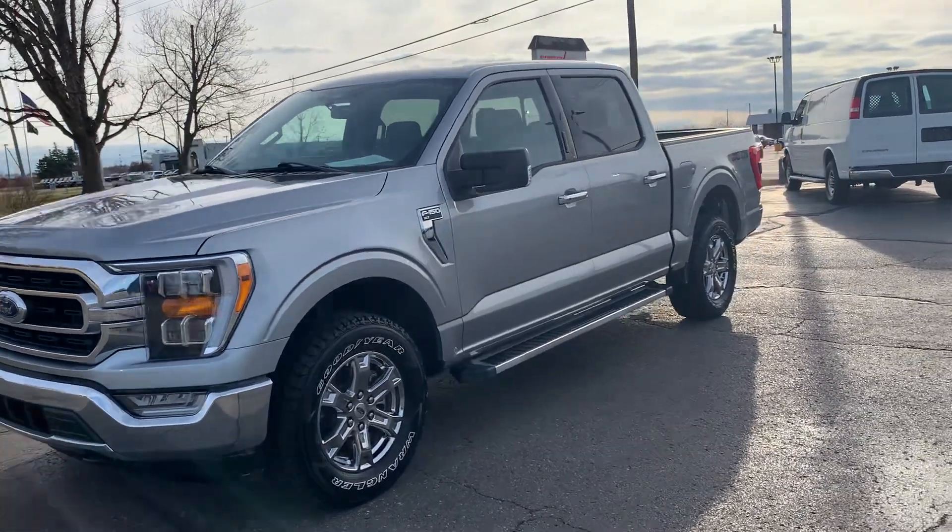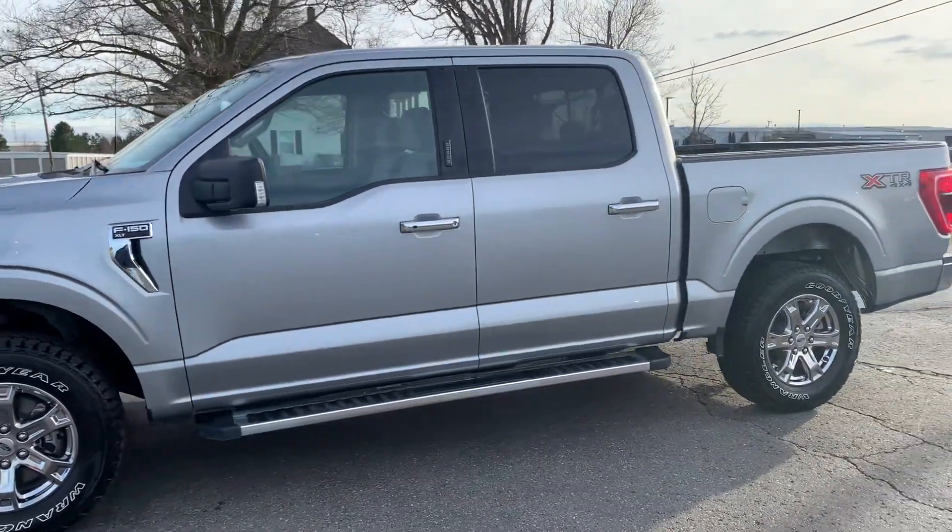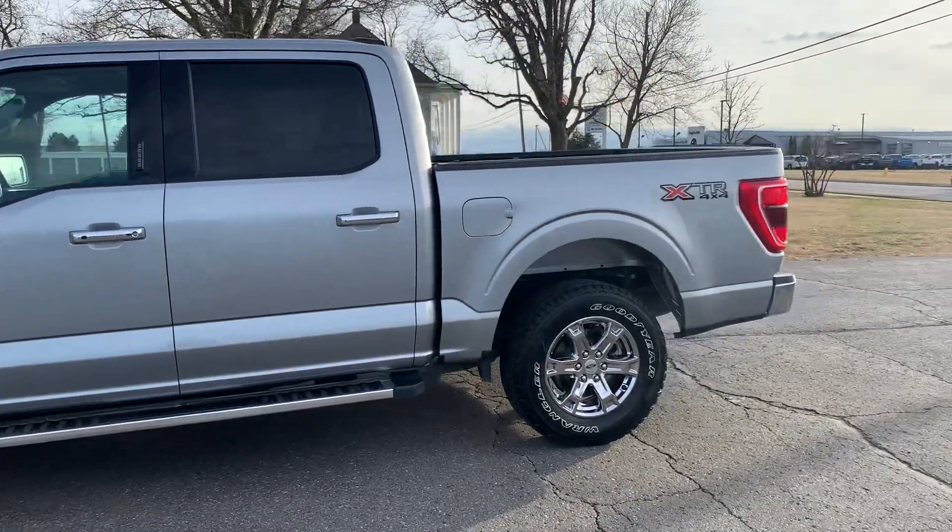Angel here with Terri Henricks Chrysler. Going to take you on a quick walk around of this 2023 Ford F-150 XLT.